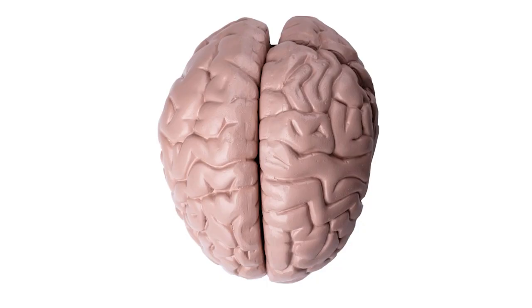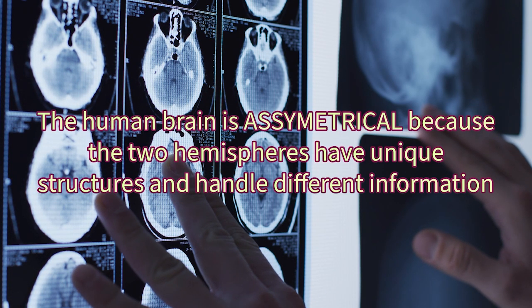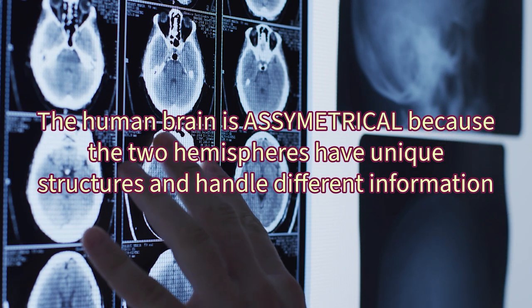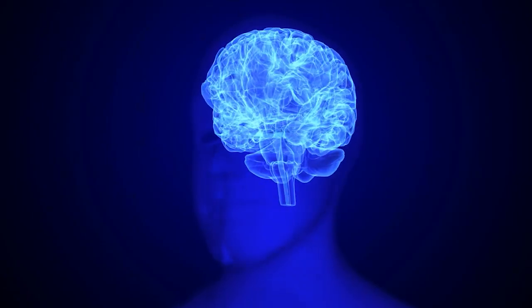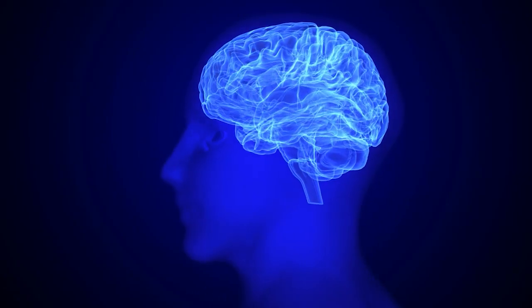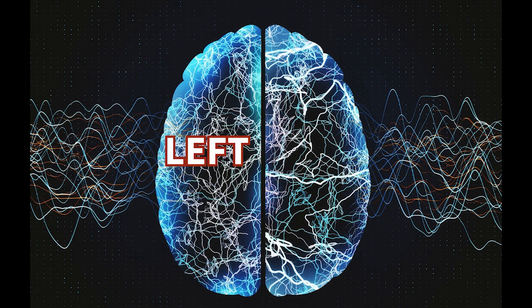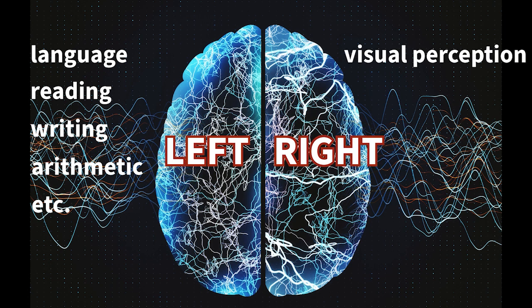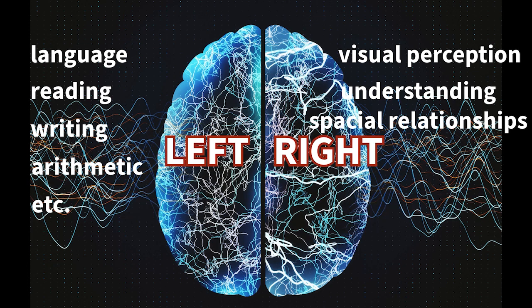Looked at externally, a human brain appears to be symmetrical, but in actual fact it is asymmetrical because the two hemispheres have unique structures and handle different information. Each hemisphere has its own specializations. The left is all about things like language, reading, writing and arithmetic. Meanwhile, the right hemisphere excels in visual perception, understanding spatial relationships and recognizing patterns and emotions.